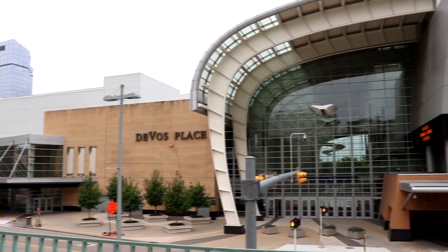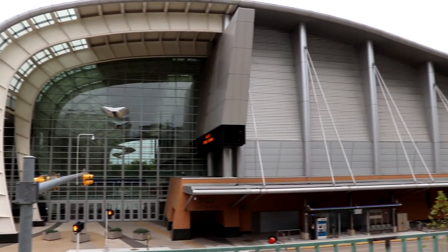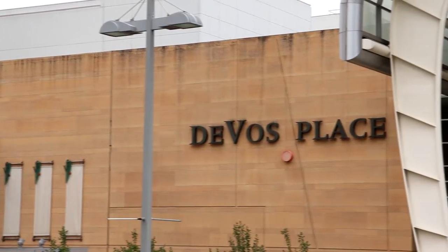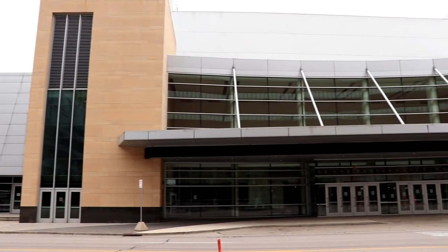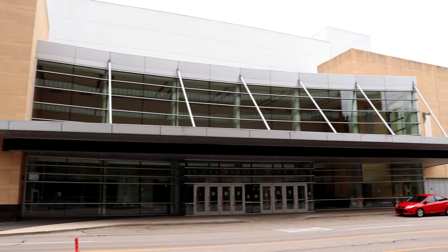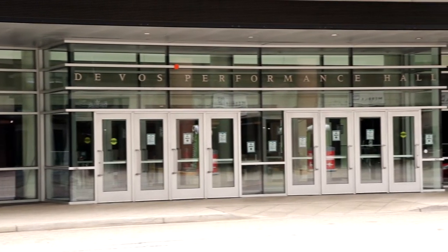Over on the other side of City Hall and the Kent County offices on Monroe, you have DeVos Place. DeVos Place is a huge convention center located here in Grand Rapids. It has an exhibit hall that's around 162,000 square feet, perfect for hosting a lot of big conventions. Also next door you have the DeVos Performance Hall, which is home to the Grand Rapids Symphony, the Grand Rapids Ballet, Opera Grand Rapids, and Broadway Grand Rapids.